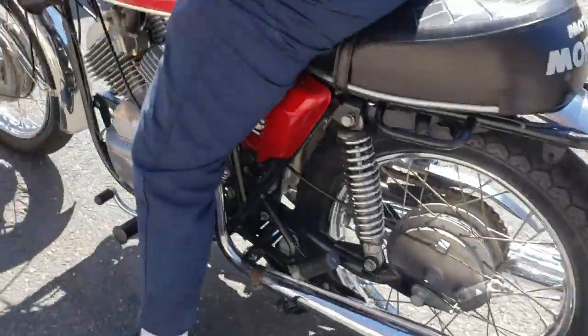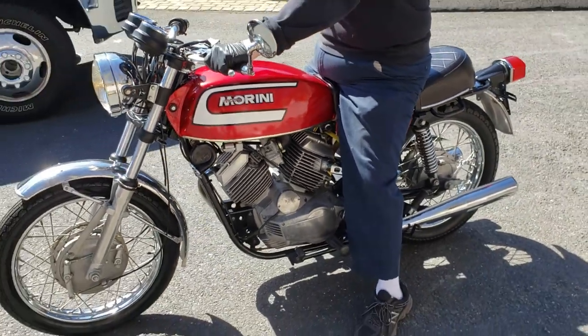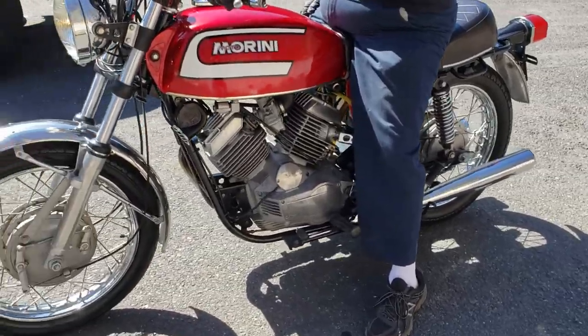I've never even heard one of these. I've never even seen one of these before. I've been to Daytona 29, 30 years in a row. Hundreds of motorcycle shows over the years. I've never even seen a Moto Marini 3.5. Pretty cool.